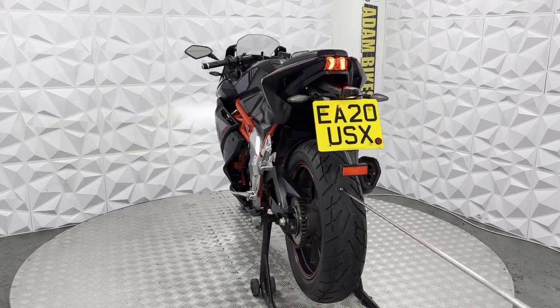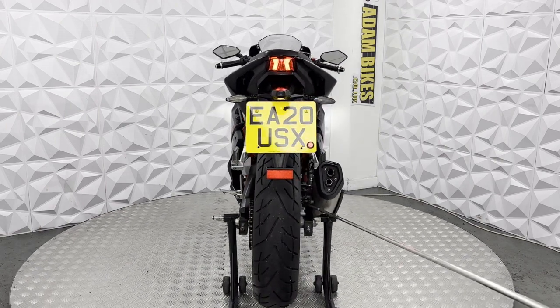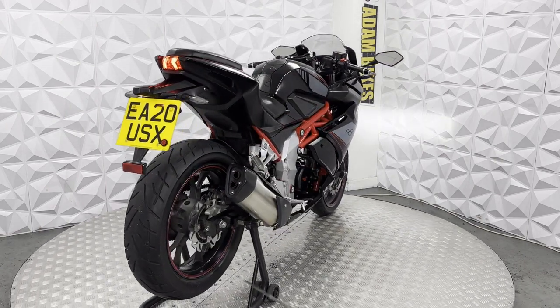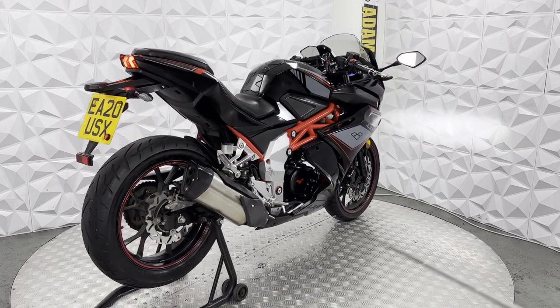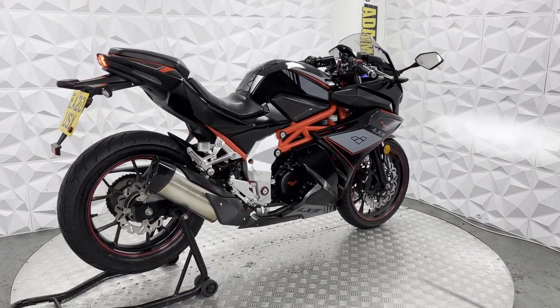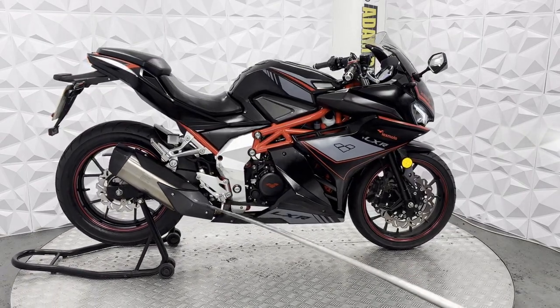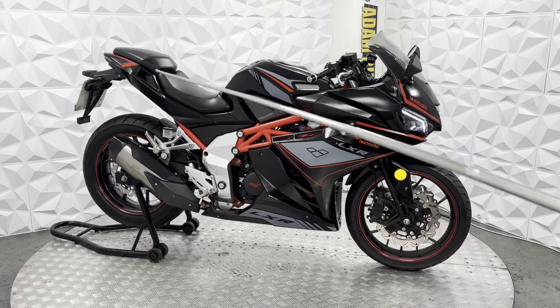Rear tyre still has plenty of tread. Brake disc and pads on the rear still have plenty of life on them. Alloys are nice and clean with a nice red metallic stripe across them. Full standard exhaust system in very clean condition. Fairing ends on this side.